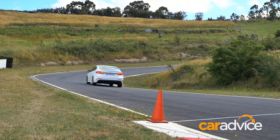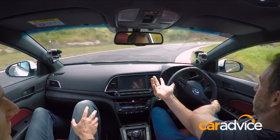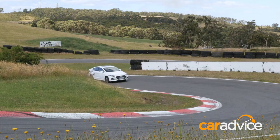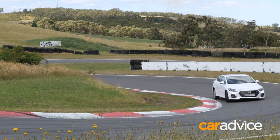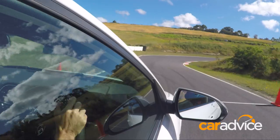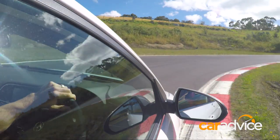Alright, here we go with the wrong way. I'm going to turn in pretty aggressive and see how we go. A lot of understeer and then we're trying to fight back, but still can't get back to the apex. So that's the wrong way to do it. What's the right way?